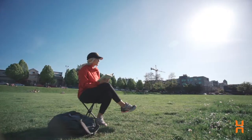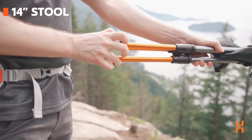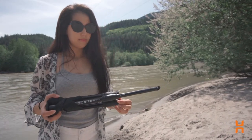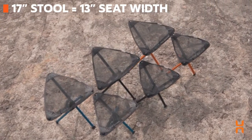Our stools come in two different heights when assembled: 14 and 17 inch. We also wanted to keep them comfortable. The width of the seating area when assembled is 11 inches for the 14 inch and 13 inches for the 17 inch.